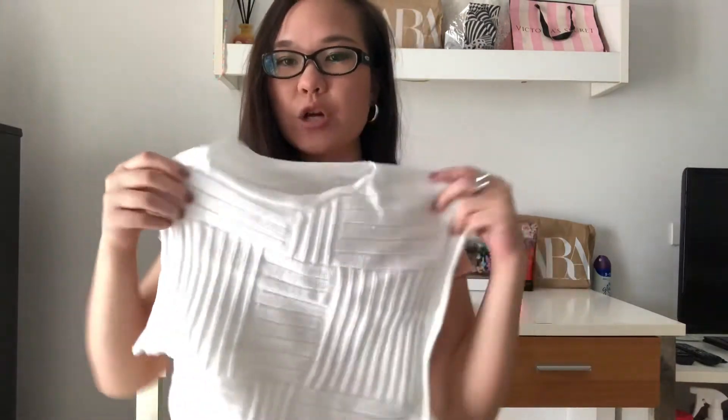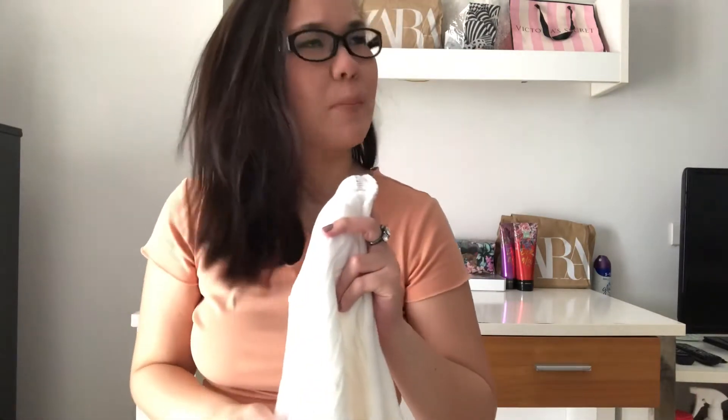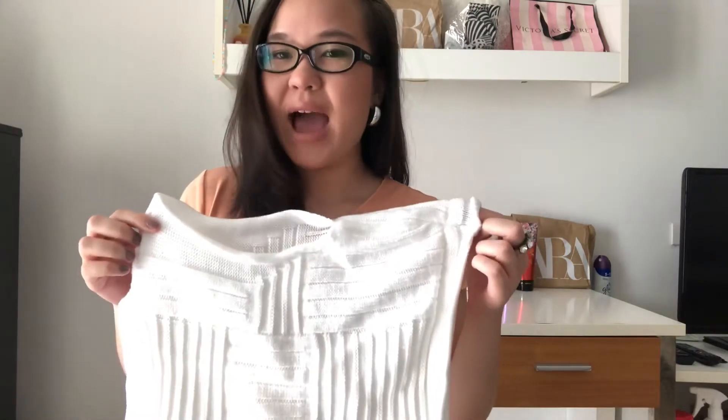I also purchased another top from there — also 250 baht. It's this white top and they had it in other colors too: black, olive green, and maroon, and I think a purple color as well. I was close to getting it in black but I already have a lot of black so I decided on white. I'm thinking of wearing it with boyfriend jeans or high-waisted mom jeans which would look really cute.